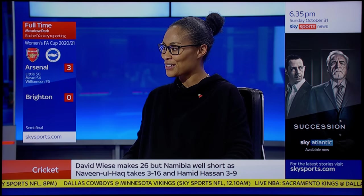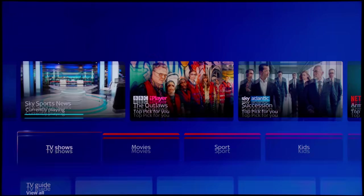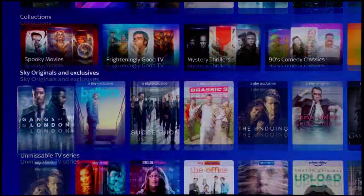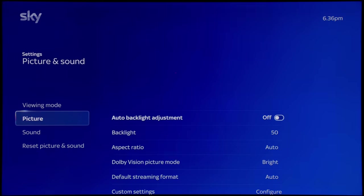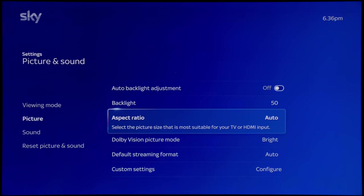Instead of looking at a bright test pattern, I'm going to pull up Sky Sports News HD using the voice control: "Hello Sky, play Sky Sports News HD." I'll pause it here and show you the effects of various picture settings on this TV. Getting into the settings submenu again, clicking on picture and sound and going into picture — because this is in SDR, the backlight has gone back down to 50, which is acceptable.